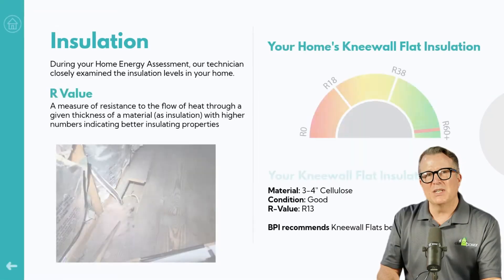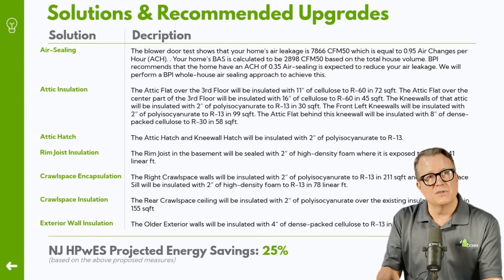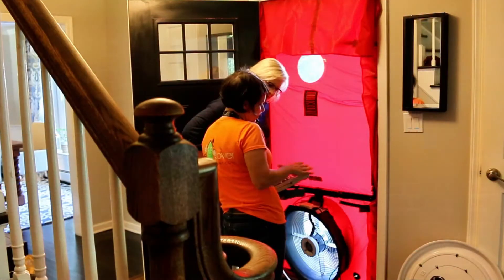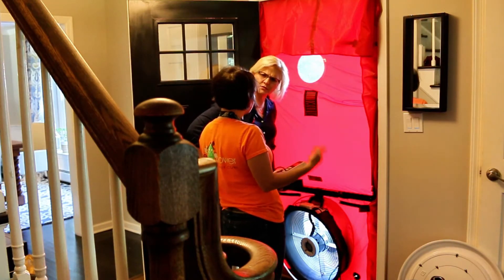The projections generated by that software are what determine how much incentive money is available to you for installing energy efficiency improvements. One of the things they'll also do during the audit is conduct something called a blower door test, which is one of the most important elements of undergoing an energy audit.